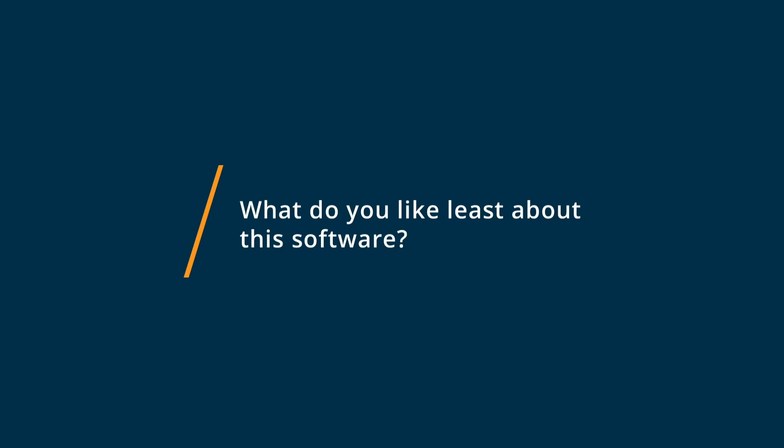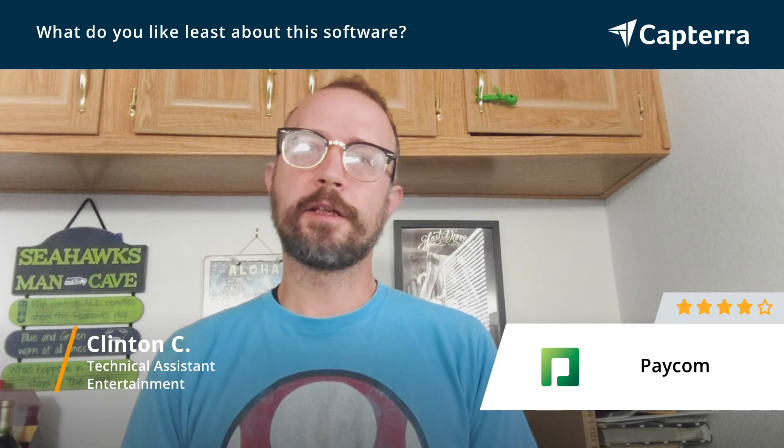The thing I dislike about Paycom is that while it is nice to have some mobile functionality, in my experience of using that aspect, the mobile functionality was a little bit buggy and inconsistent unlike other parts of the product.